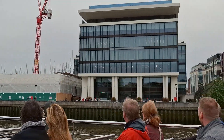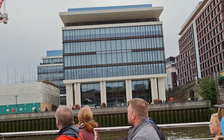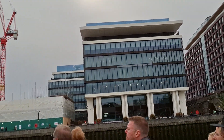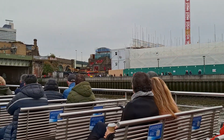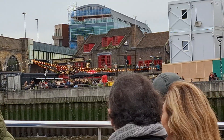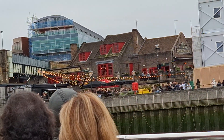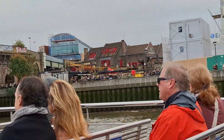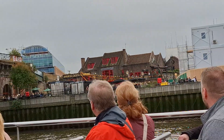Over on your right it's the brown building with the red windows — this is the Anchor Tavern. There's been a pub on that site for over 400 years and many famous people have drunk there. William Shakespeare himself used to use the attic as a dressing room for when he performed at the Globe Theatre.